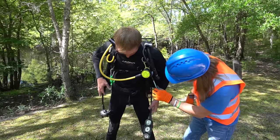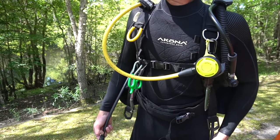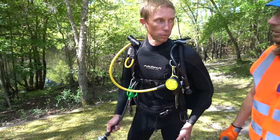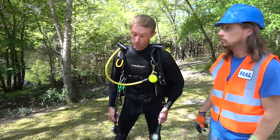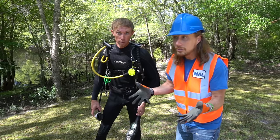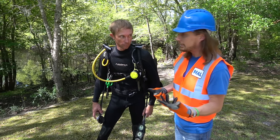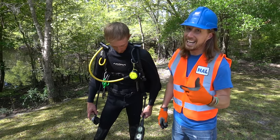They've even got some knives and scissors. Just in case when you're down there you might get caught up on somebody's fishing line or a net, and you've got to be able to get yourself out. And if you go fishing, make sure you pick up your nets and fishing lines so they don't get caught up in divers. Make sure they're safe underneath the water.